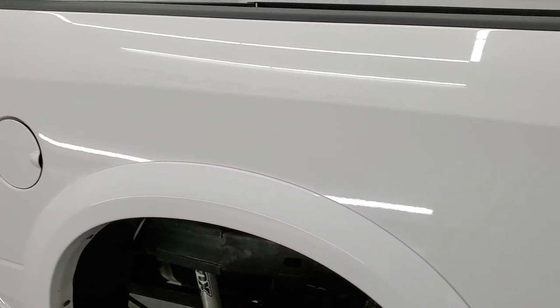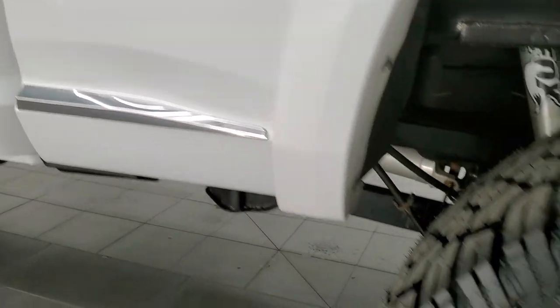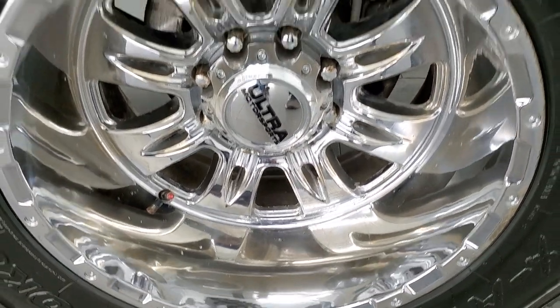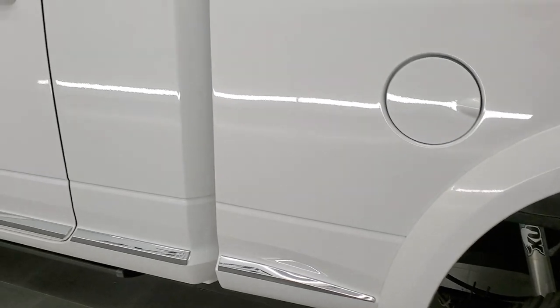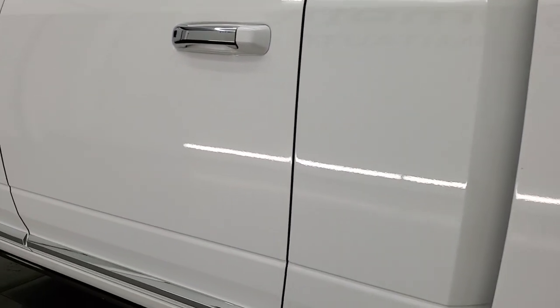As you go down the driver's side, it's just as clean as that passenger side. Box looks really good. And for full disclosure, this back rim is about the same condition as the rest.